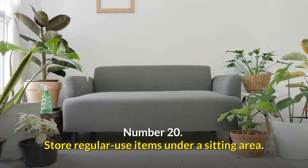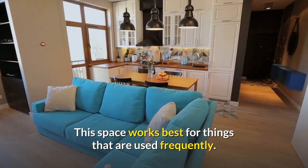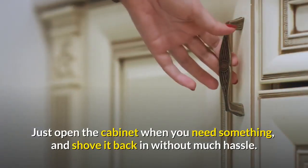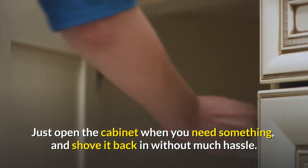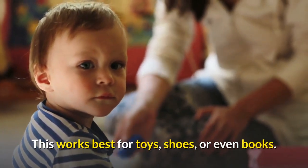Number twenty: store regular-use items under a sitting area. The space works best for things that are used frequently. Just open the cabinet when you need something and shove it back in without much hassle. This works best for toys, shoes, or even books.